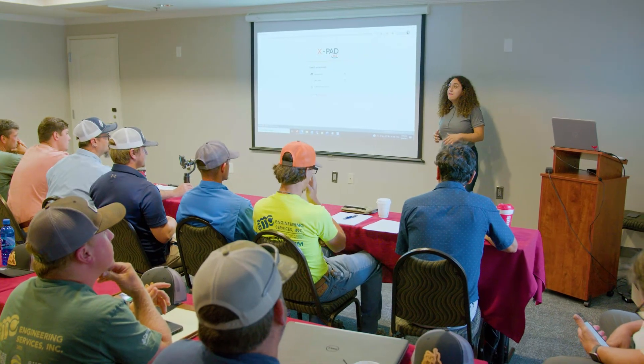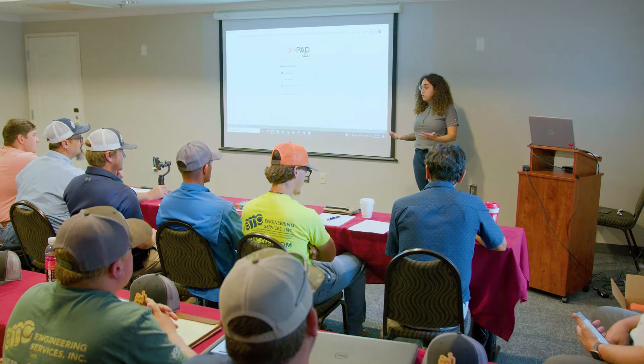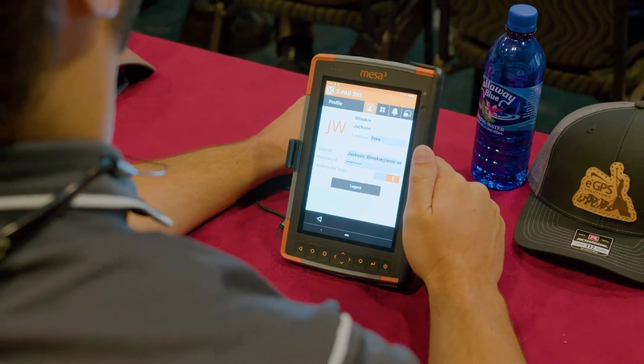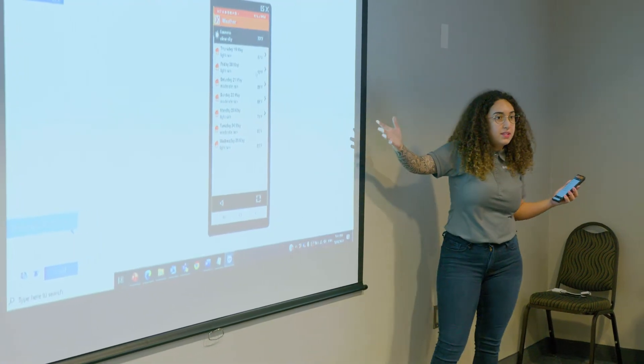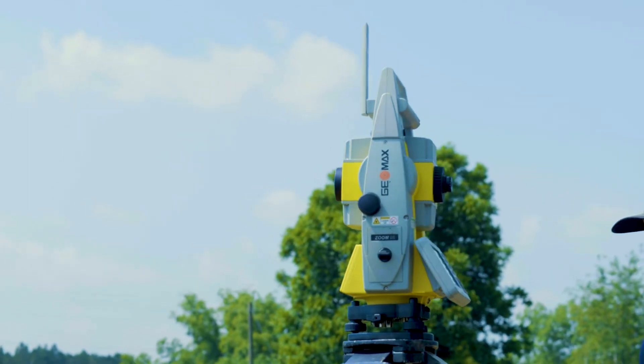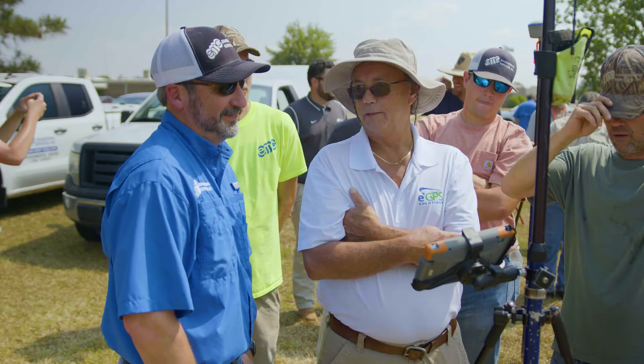The XPad software for my field team has definitely had a learning curve, moving to a new software. But it has sped up the process with our topographic surveys — how they collect data and delivering data back to the office. We're still learning, but it has definitely improved performance.